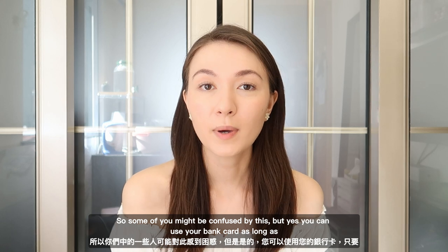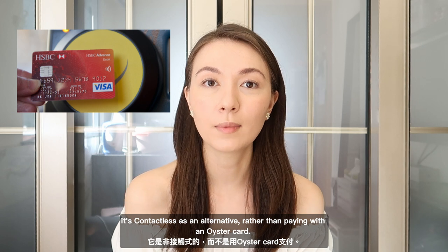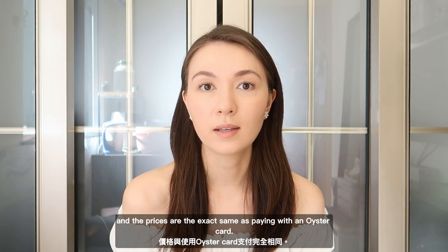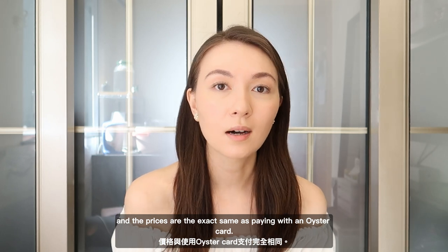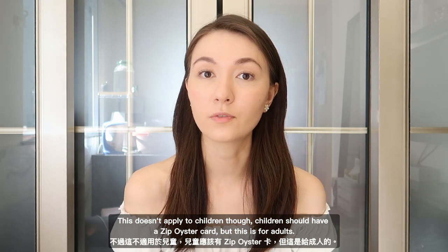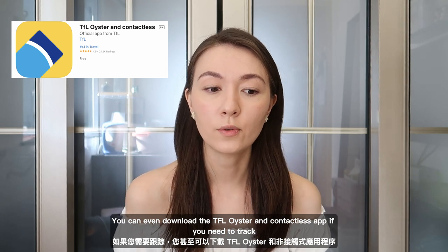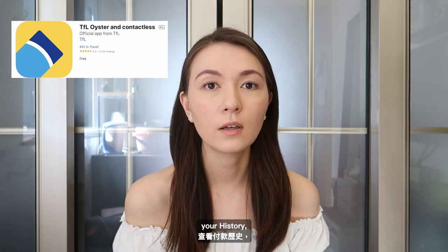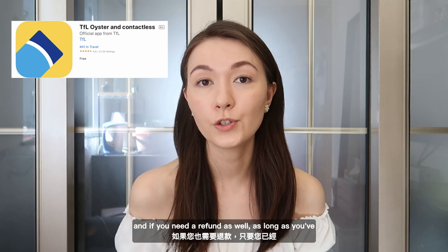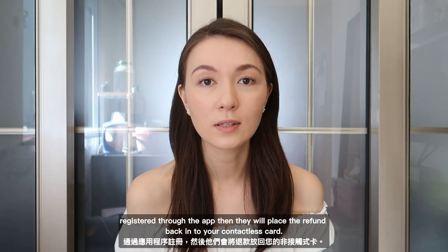You can use your bank card as long as it's contactless as an alternative to an Oyster card, and the prices are exactly the same. This doesn't apply to children though — children should have a zip Oyster card; this is for adults. You can also download the TFL Oyster and contactless app to track your journey history or if you've lost your card. If you need a refund, as long as you've registered through the app, they will place the refund back onto your contactless card.